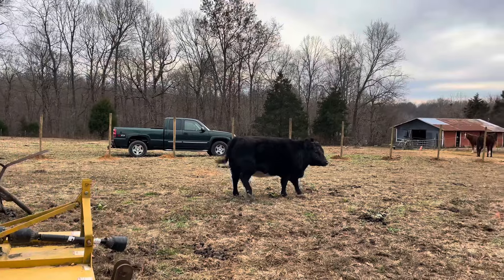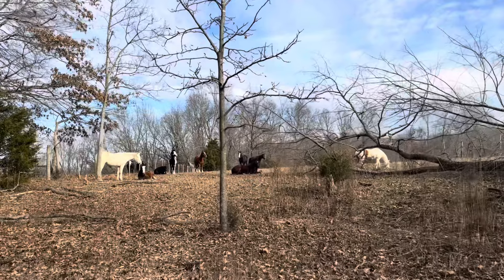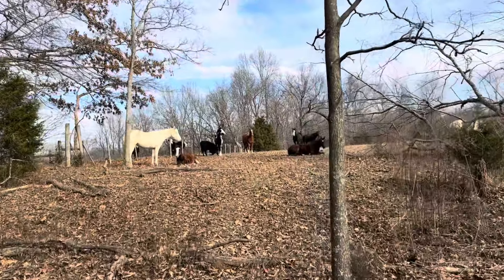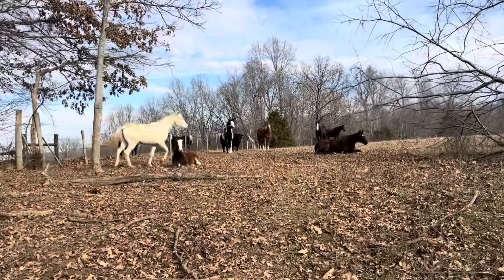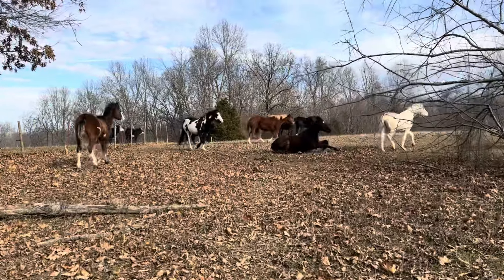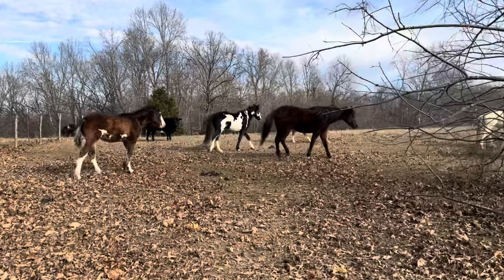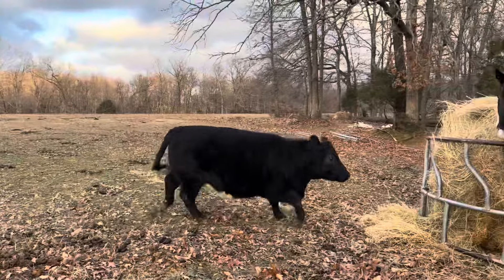Run Mabel, get away, hurry. Tiny Mabel. Flament, do a good job.